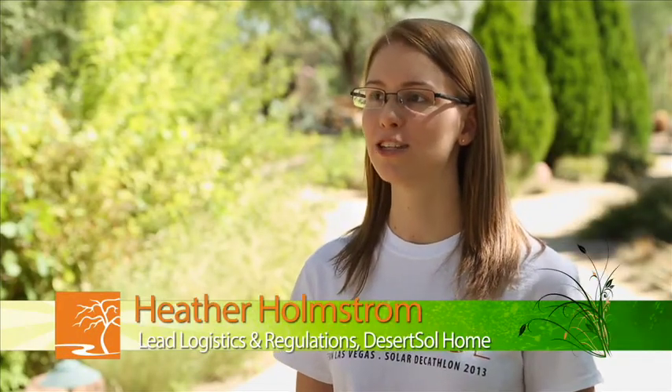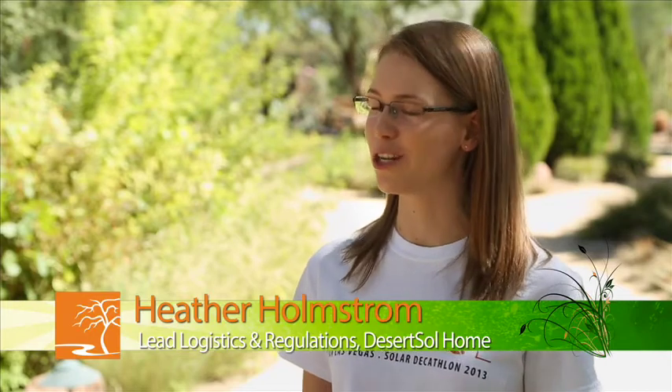Not only did they put together a great proposal to get selected, they've got a great team of approximately 60 students, not including faculty members, working on this. Being a desert school is kind of an unusual thing in this competition, which is unfortunate because desert and solar energy go hand in hand, but it's a really great opportunity for us as a desert school to show what we can do in our environment since solar energy is so important here.